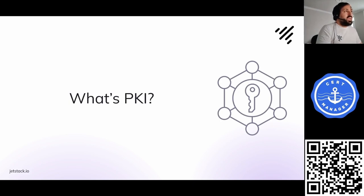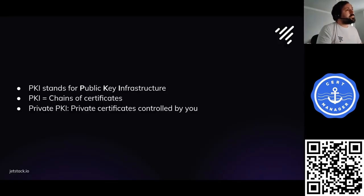So what's PKI? It stands for public key infrastructure — that doesn't really help much. PKI can basically be thought of as chains of certificates. Private PKI simply means PKI that you control — a certificate chain that you have full control over and can do what you like with. You don't have control over the issuers used by, say, Let's Encrypt or DigiCert, but you can have control over your own.